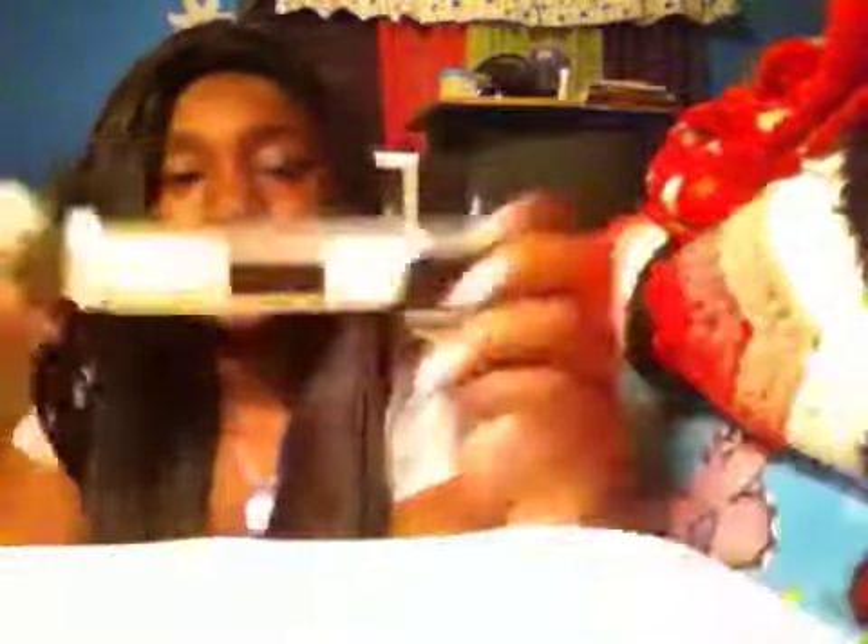The next thing I got is by e.l.f. and I'm so excited — it's just an under eye concealer and highlighter. This is the Light and this is the Glow, both by e.l.f. Everything on there says new because it's new to the store. They didn't give me a receipt on anything, which I'm really mad about. I believe this was $3.99 at Kmart. I'll figure out how much everything was and link it in the description.